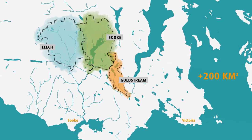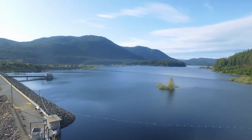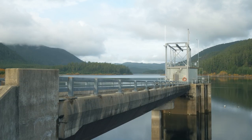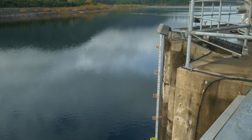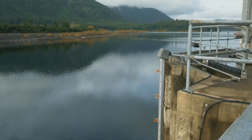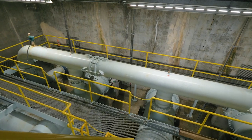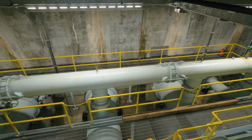So how does the water get from the reservoir to your tap? The process starts here. Water at the southern end of Sooke Lake Reservoir enters this intake tower. The intake tower consists of four different depth levels where the water can be drawn from. Once in the tower, the water is screened through a fine stainless steel moving screen.